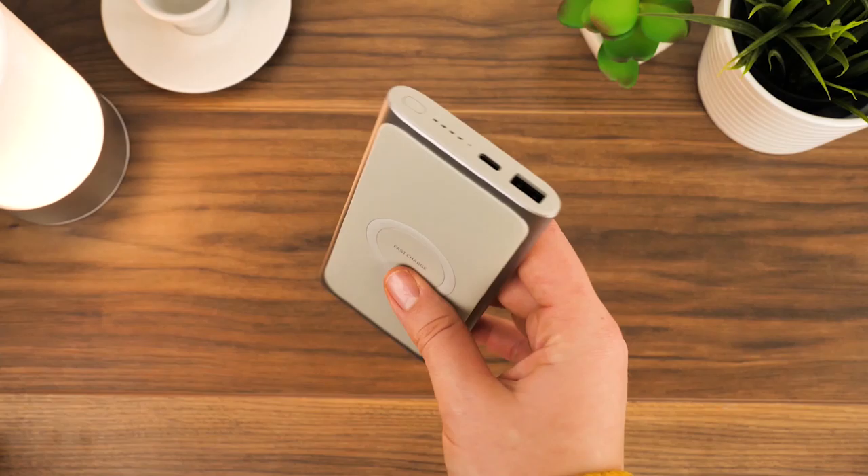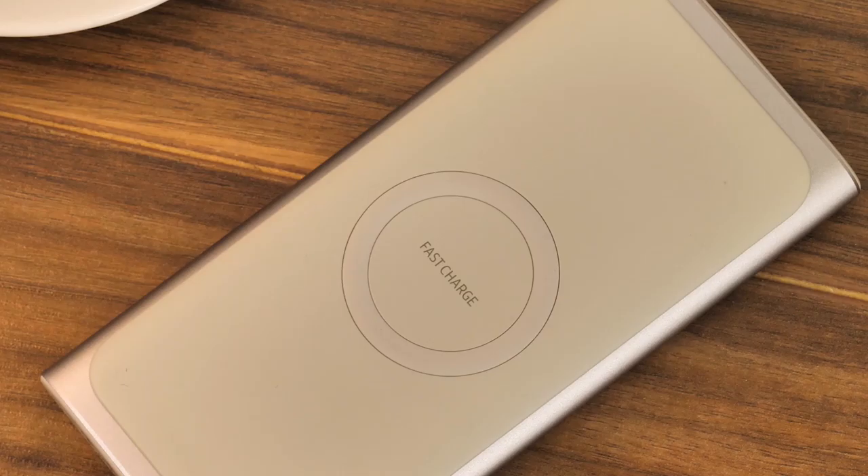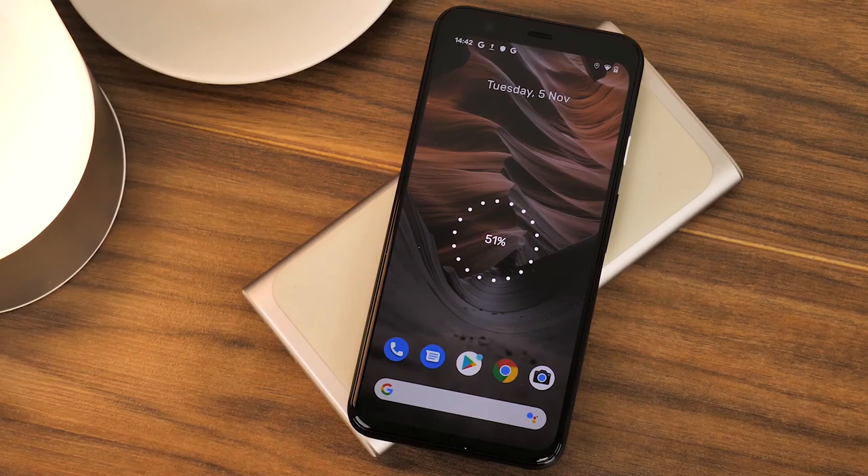Next up, we have the official Samsung Type-C wireless battery pack. Want a wireless charger that's completely wireless? This power bank stores up to 10,000 milliamps per hour, making it a powerful, long-lasting power source for your tech on the go.